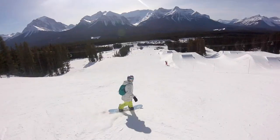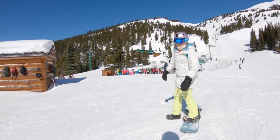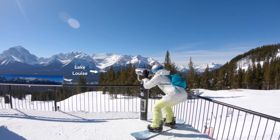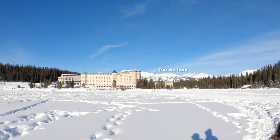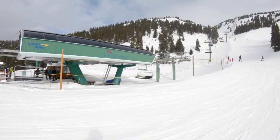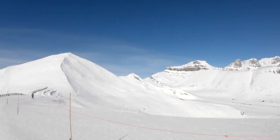The terrain park has well-maintained features for all levels from beginner to extra-large advanced jumps. The Glacier Express lift drops you off at the observation deck where you can pause for photos of some of the best views of Banff National Park and the actual Lake Louise. From there, the Top-of-the-World six-person lift zips up to the ridgeline where you will feel like you are indeed on top of the world.